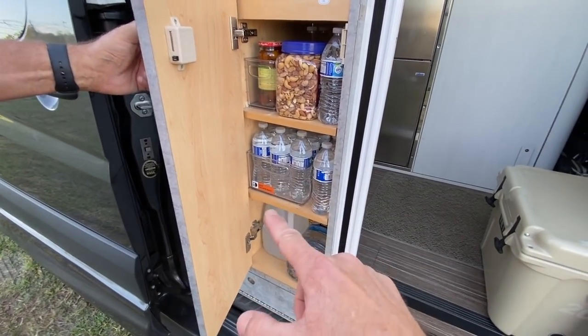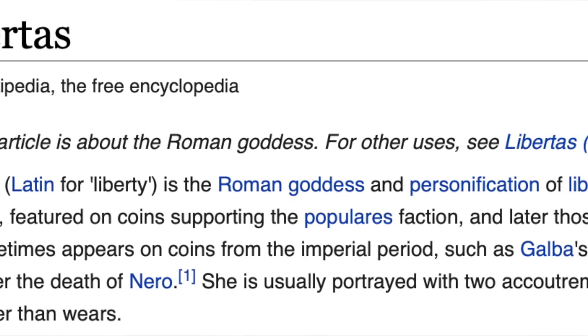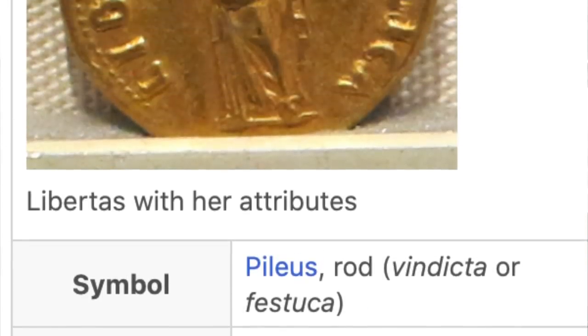There's also a pass-through cabinet accessible from both inside and outside. Back inside, the rig's name comes up — it's called Libitas. It took weeks to come up with because Advanced RV builds to a name, not a number. Libitas is Latin for freedom, which reflects how Ed and his wife travel — about 90 percent boondocking, using various programs to find free parking, and only around 10 percent of the time at campgrounds.